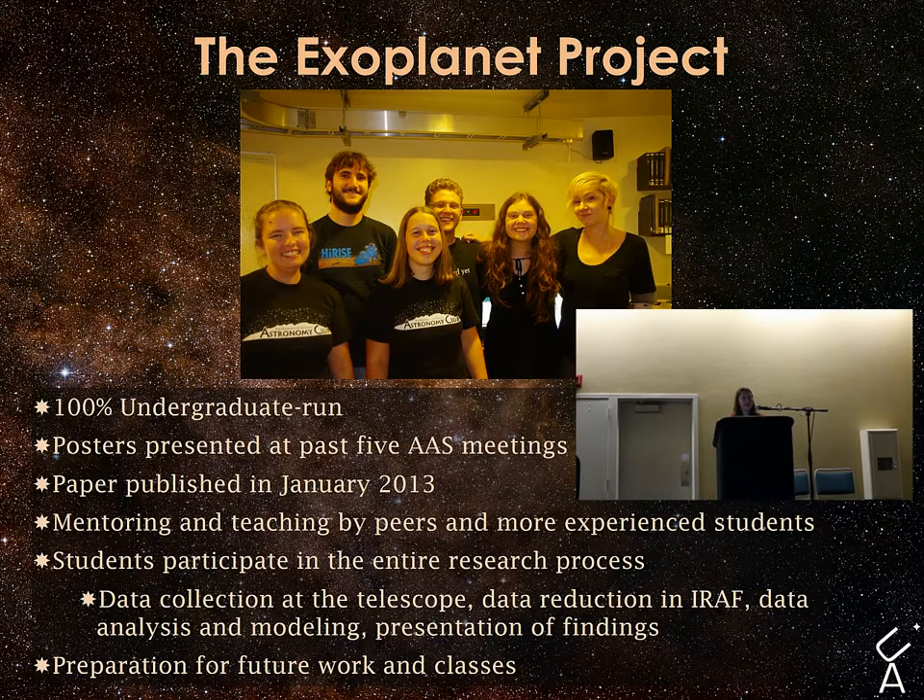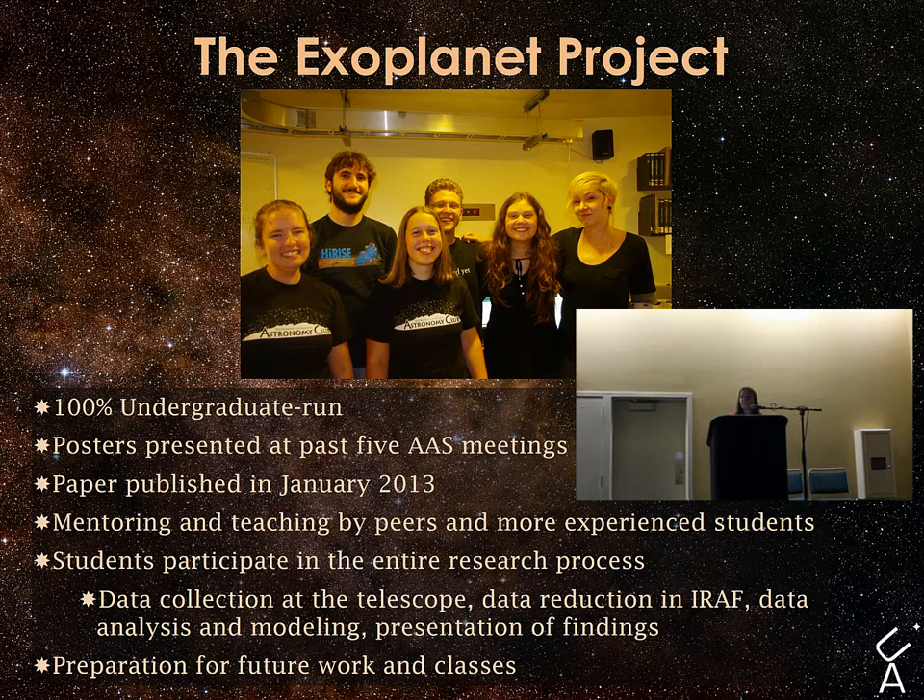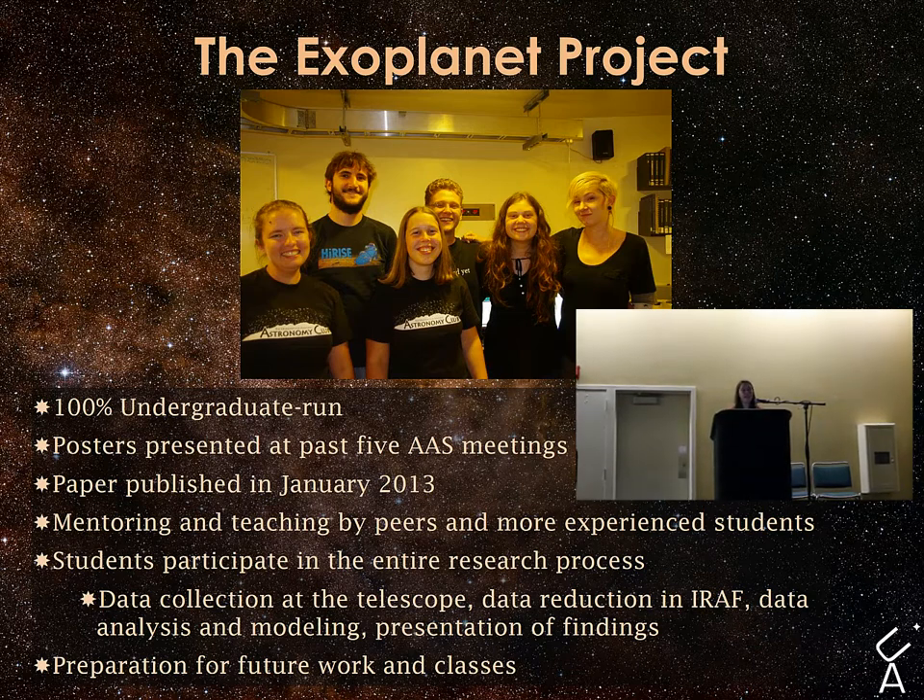The Exoplanet Project is our longest standing research project, and it's actually 100% undergraduate run. About four years ago, Jake Turner, who just presented, and Kevin Hardigree-Ullman, who will present, were two undergraduates in the club who got interested in exoplanets and decided to do a research project on them.